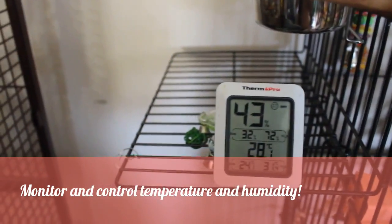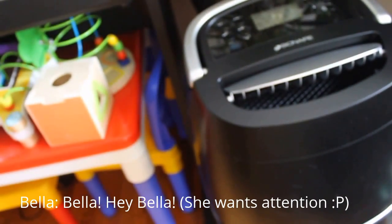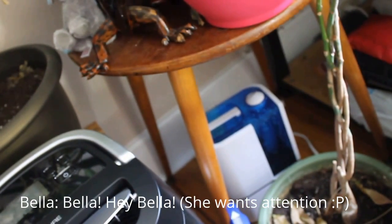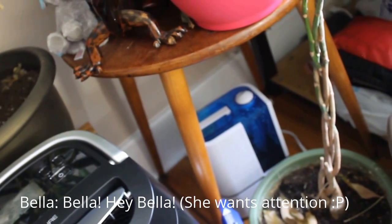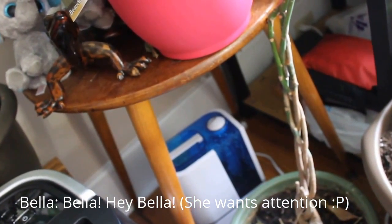We have a heater in case temperature falls below range, and an air conditioner in the other room — we never put it in the same room because the breeze could be harmful to the birds. In another corner we have a humidifier and a dehumidifier, both set to automatic. The dehumidifier is doing the bulk of the job right now. We're probably going to clean and put away the humidifier since it's been so humid lately.